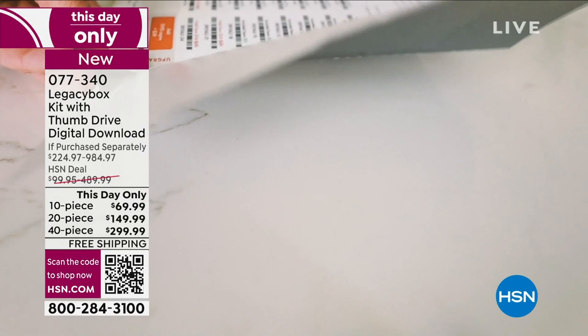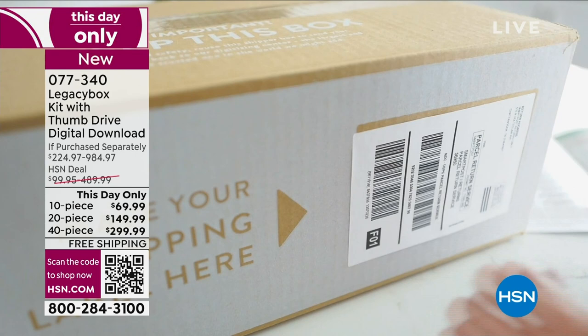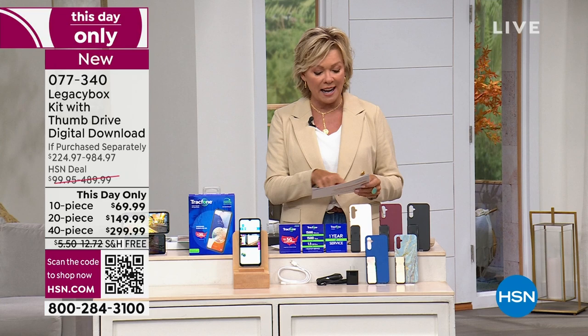It is back in stock at a this-day-only price, which is extraordinary. It's 70% off of the retail price for the Legacy Box. That is here and available — it's $77.40.